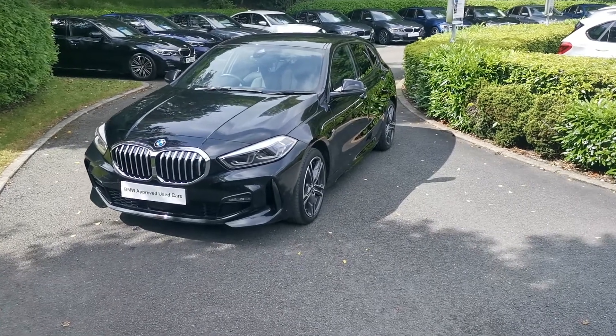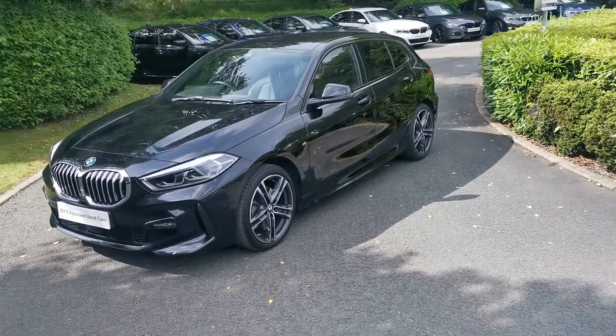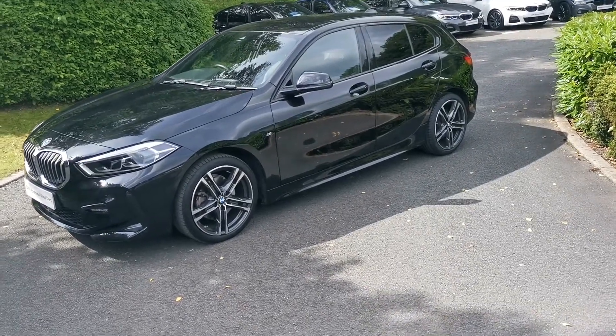Hello and welcome to Lloyd Southlake's BMW. Today we have this 118i M Sport five-door hatchback. This car is finished in black sapphire metallic and is an October 2020 registered vehicle.